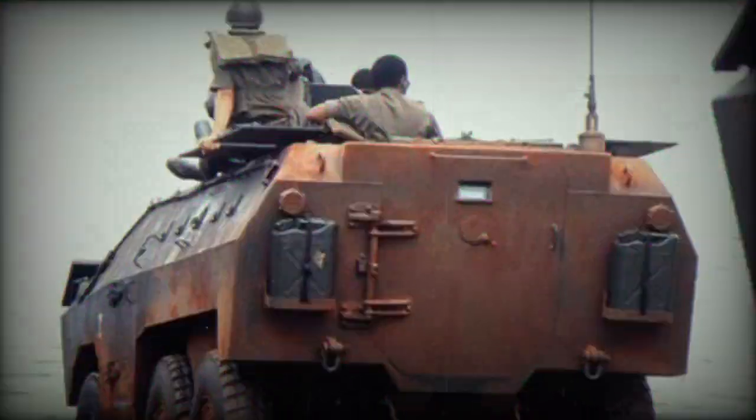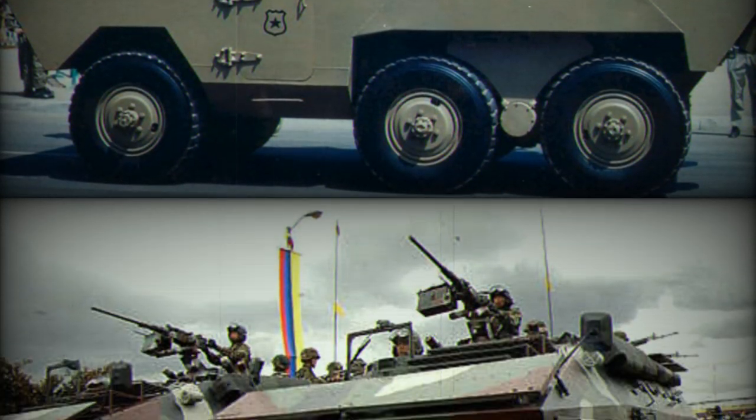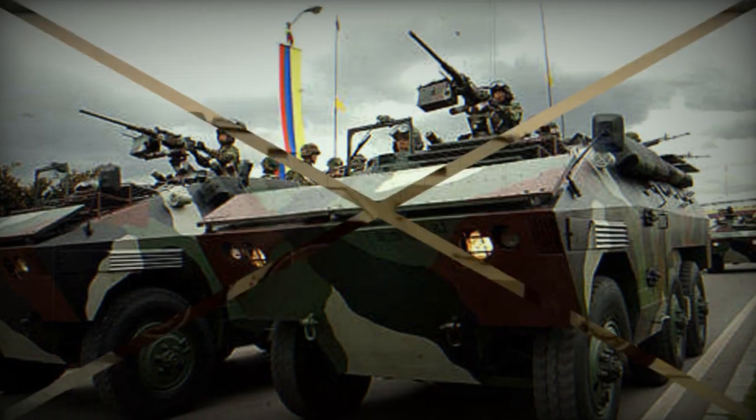The vehicle is powered by the Detroit Diesel 6V-53T diesel engine, developing 260 horsepower. Some vehicles were fitted with a Mercedes-Benz OM352A diesel engine, developing 190 horsepower.